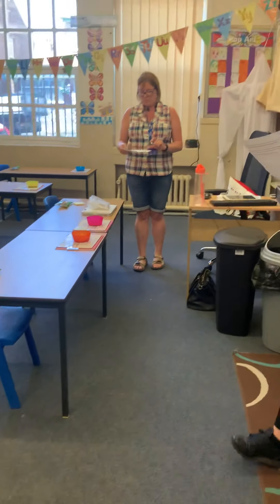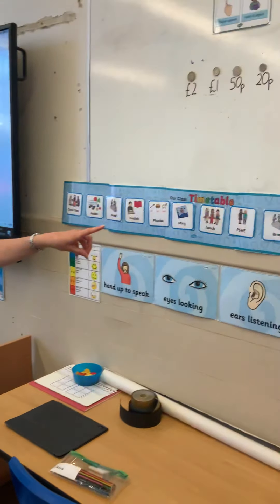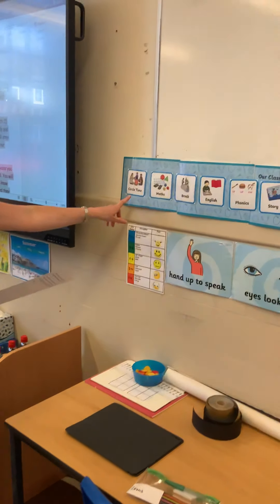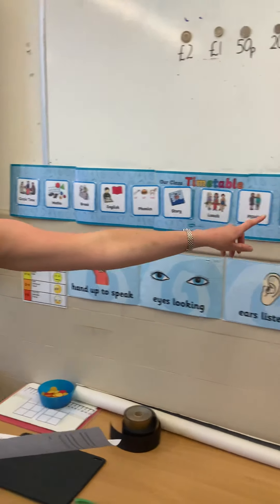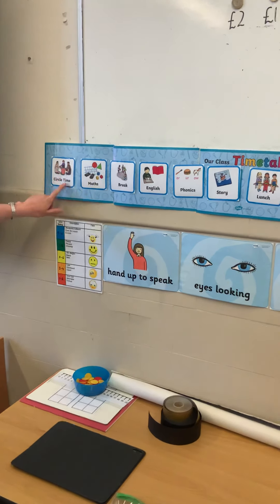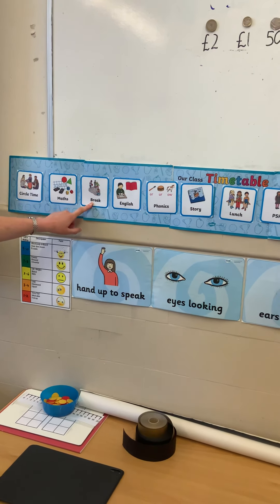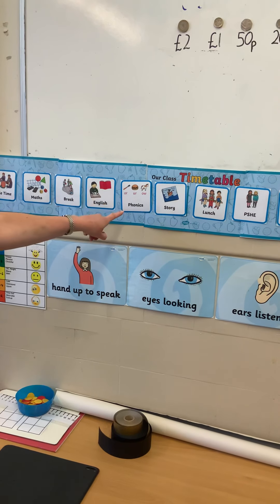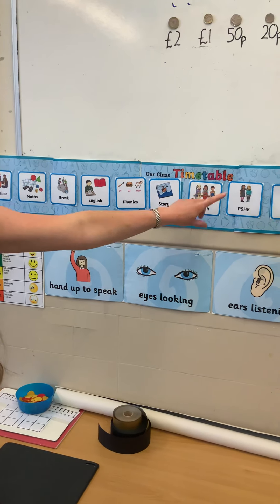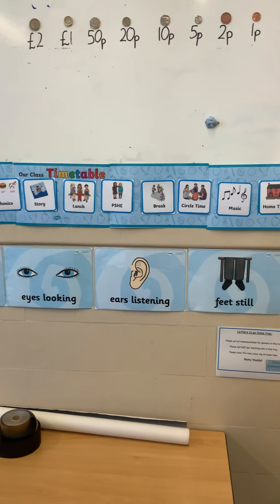We will also be following the same timetable, and our timetable is already up here ready for us. The main thing that looks different is that we're going to start and end our day with a circle time. After circle time, we'll have our maths lesson and then break — just like normal. After break, we'll have English, phonics and a story. Then we'll be having our lunch. After lunch it will be PSHE, break time, circle time, music, and then we'll be getting ready for home.